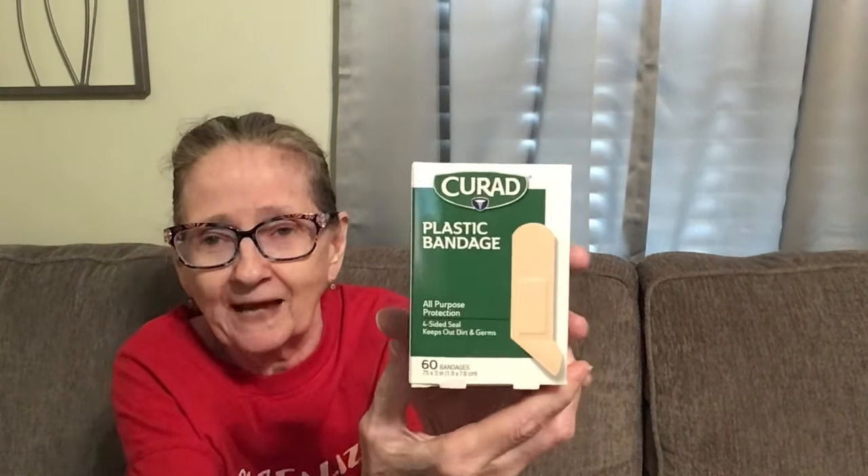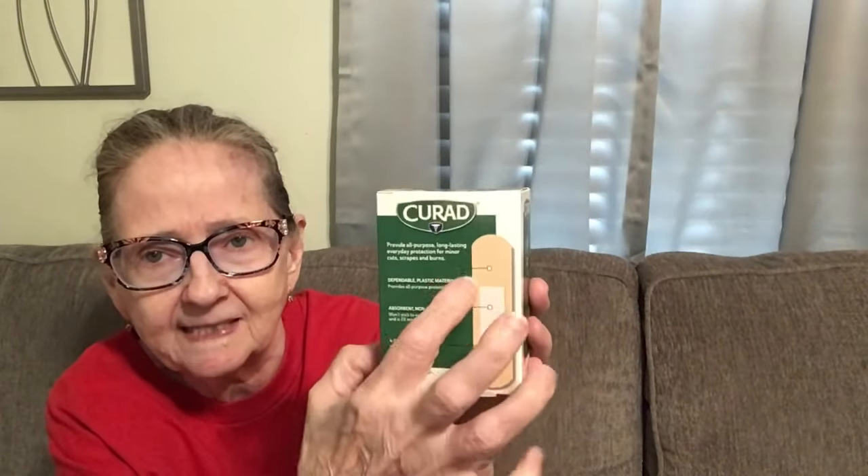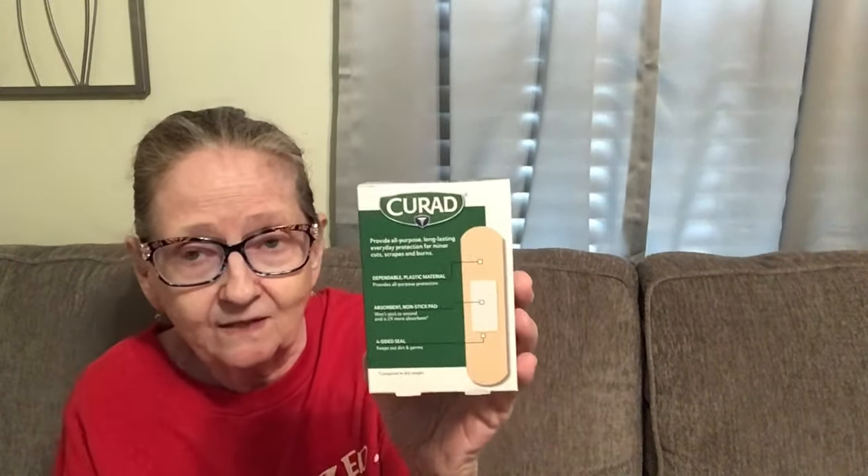I got these Curad plastic bandages. You get 60 of them, four-sided seal on that. That is a name brand, 60 bandages for $1.25. As you can see, it seals on all sides, which is really good because it'll keep the dirt out — it keeps out dirt and germs. Be on the lookout for those. 60 for a dollar 25? Yeah, that's a good deal.